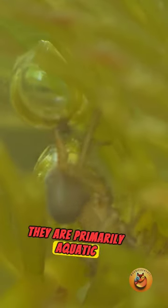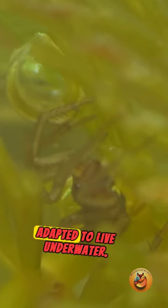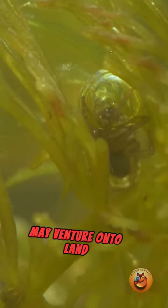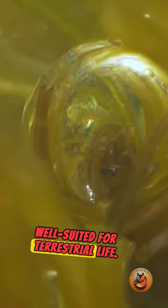They are primarily aquatic creatures and are specially adapted to live underwater. While they may venture onto land occasionally, they are not well suited for terrestrial life.